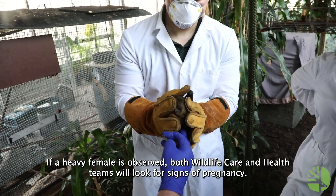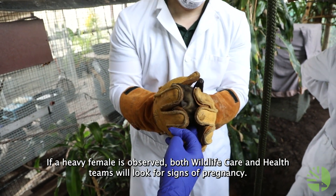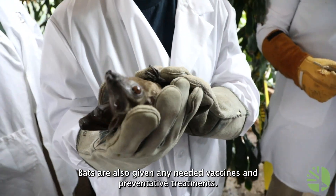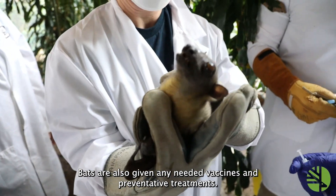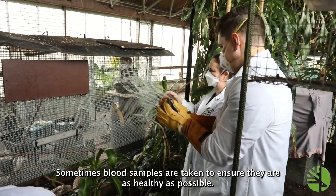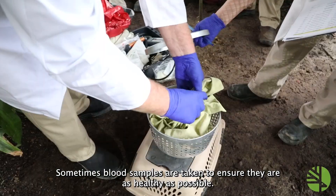If a heavy female is observed, both wildlife care and health teams will look for signs of pregnancy. Bats are also given any needed vaccines and preventative treatments, and sometimes blood samples are taken to ensure they are as healthy as possible.